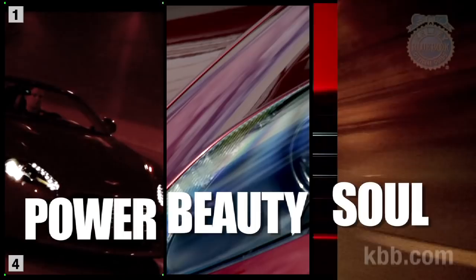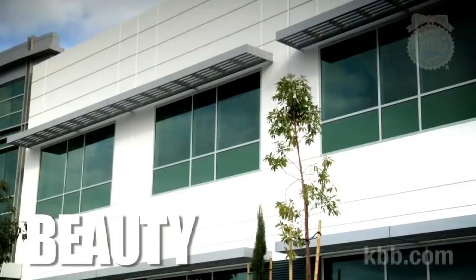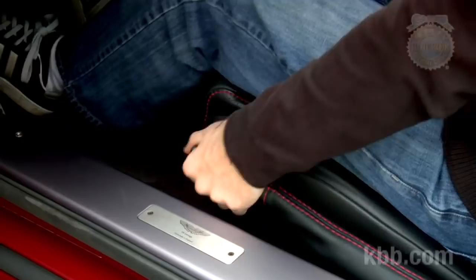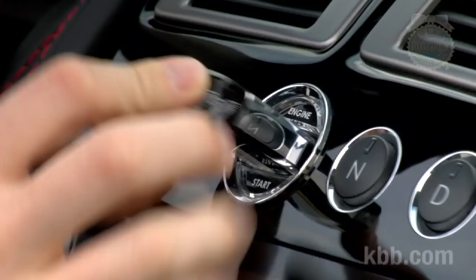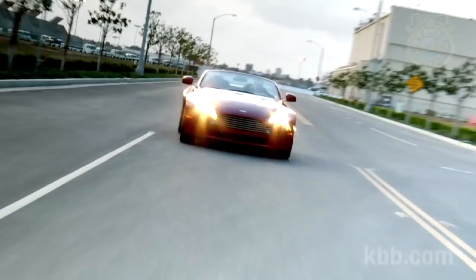After a brief weekend spent with the V8 Vantage, I can tell you it's got power. It's definitely beautiful. There are some weird bits, but they're growing on me, and it feels different from any other car I've driven. It's not easy to define soul, but I think the Vantage has it. So if you want a car with power, beauty, and soul, and you're one of the privileged few who can afford it, the Aston Martin V8 Vantage may be the car you've always longed for. But get the manual.